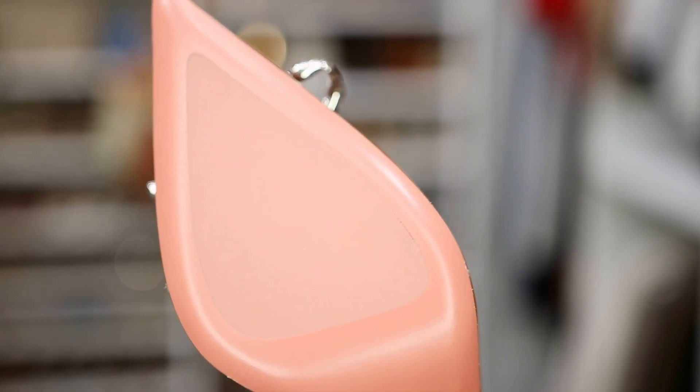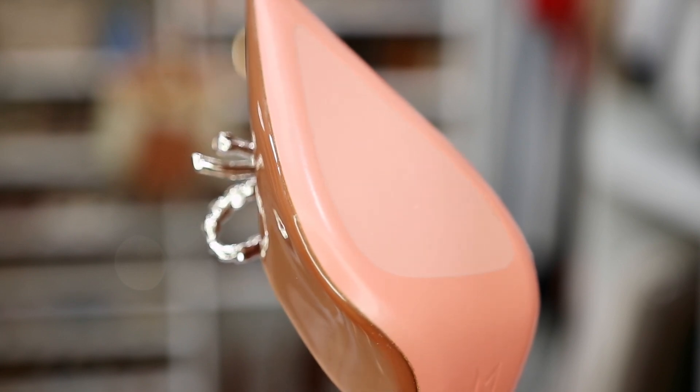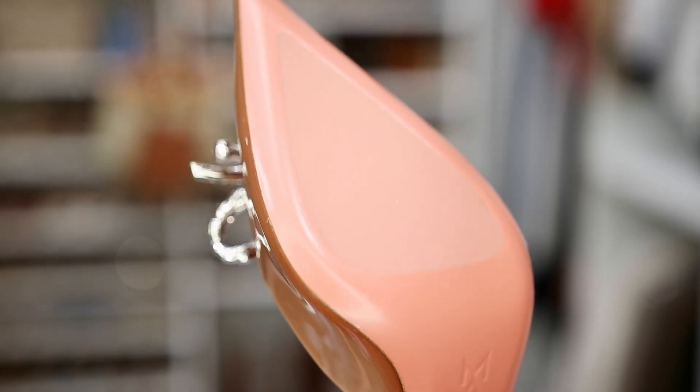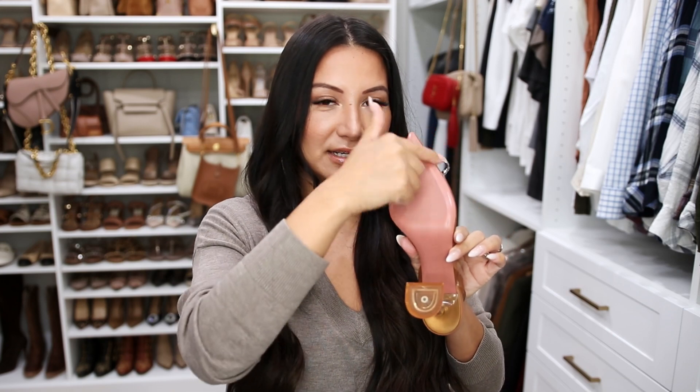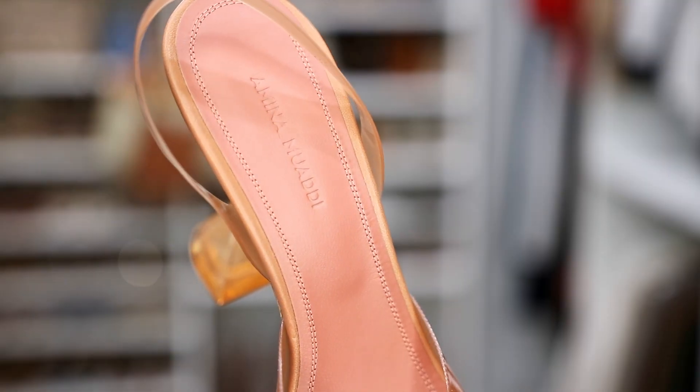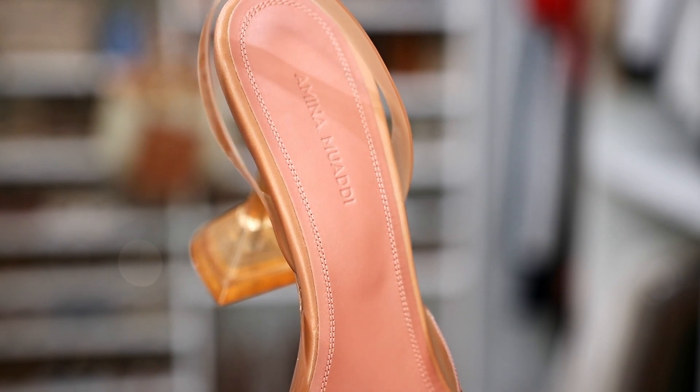It feels kind of silicone-y. With a lot of luxury shoes they're very slick — like Louboutins, which scuff easily because of that really smooth leather. On this shoe the outer part is leather but the inside has a different texture that gives you a little bit of grip. The stitching and the insole are beautiful too — the overall quality is really impressive.